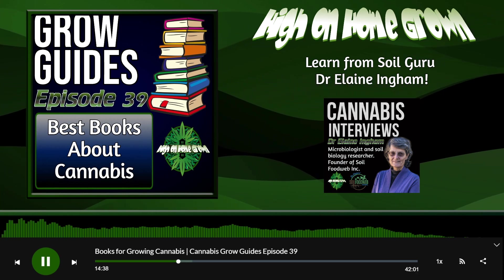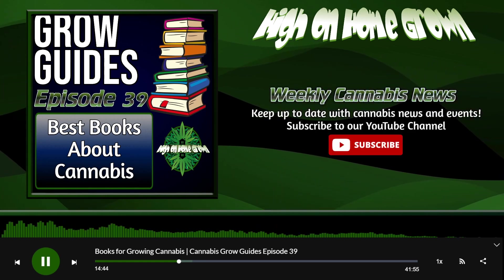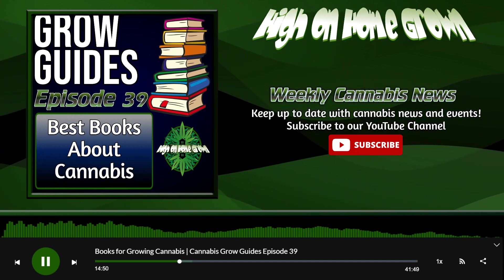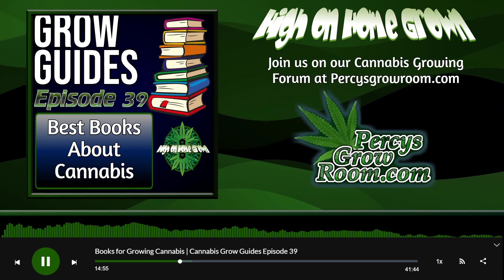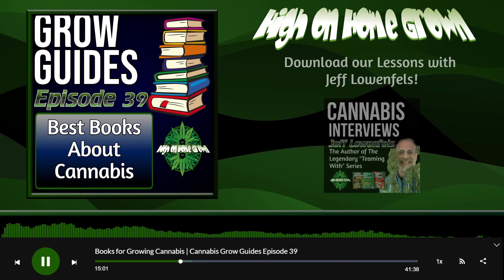So the two highly recommended ones are the Jorge Cervantes Cannabis Encyclopedia, the Ed Rosenthal Cannabis Growers Handbook, and the Teeming With series from Jeff Lohenfels. That's going to teach you a shitload about gardening in general, not just cannabis — a shitload about how soil works. That's definitely what you want to get into.